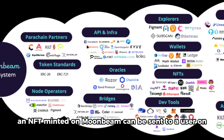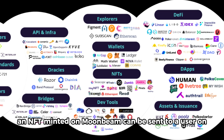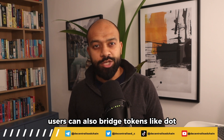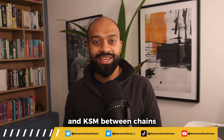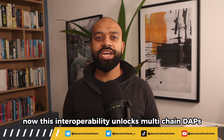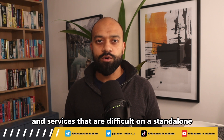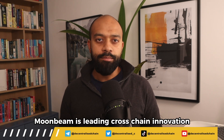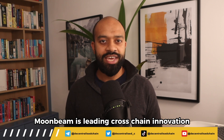For example, an NFT minted on Moonbeam can be sent to a user on Ethereum L1 via XCM. Users can also bridge tokens like DOT and KSM between chains. This interoperability unlocks multi-chain dApps and services that are difficult on standalone Ethereum virtual machine chains. Moonbeam is leading cross-chain innovation.